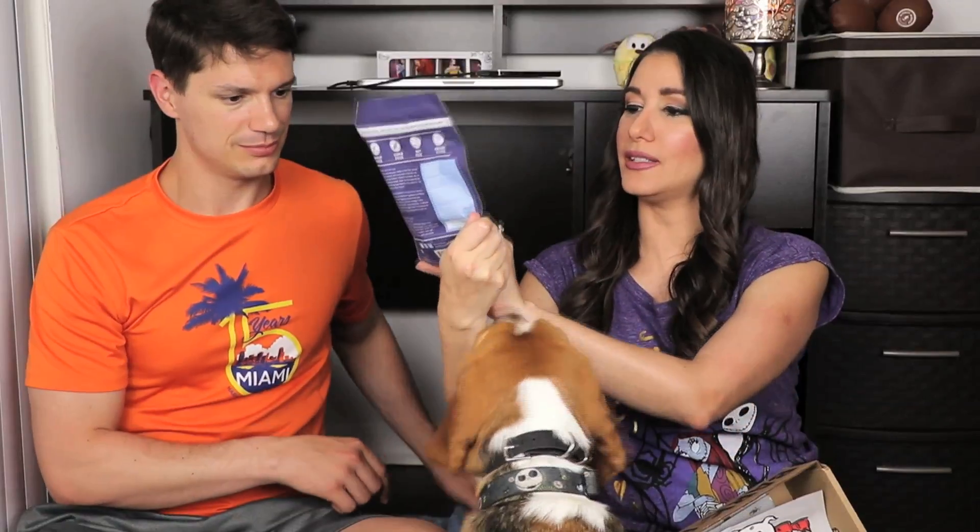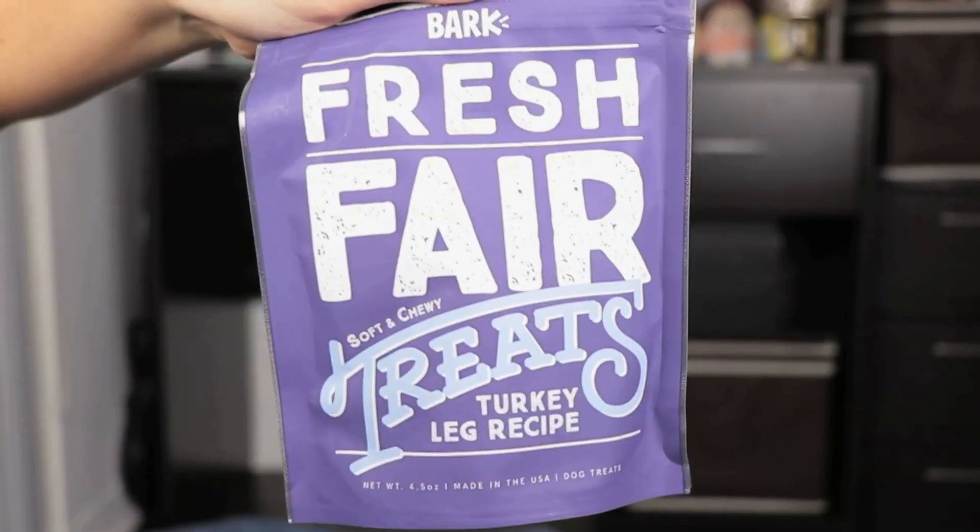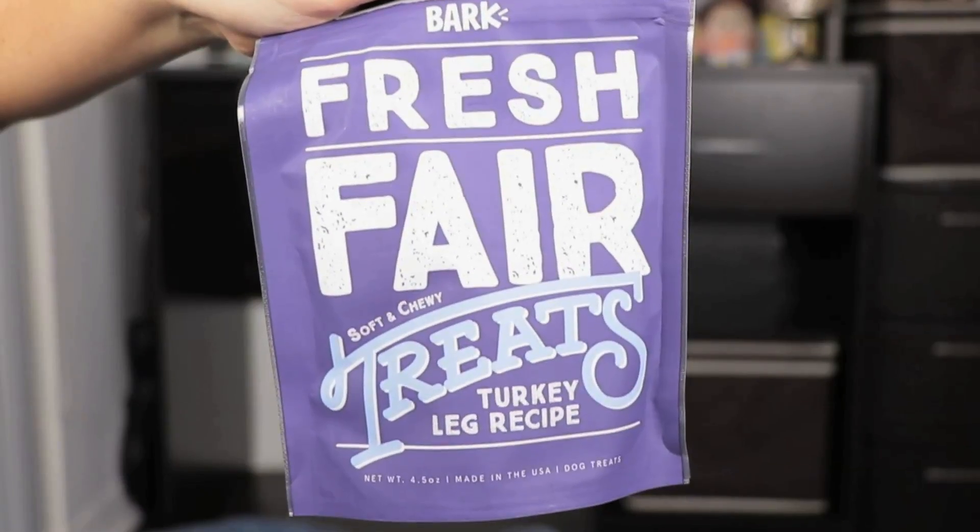And the last item in this box — it's another treat bag. This one is the Fresh Fair treats, soft and chewy, turkey leg recipe. And this one is also wheat-free, corn-free, soy-free, and grain-free — so that's a lot of free-froms. Let's see if this one passes the test. Oh, I can smell it — it smells nice. Does it smell like turkey leg?